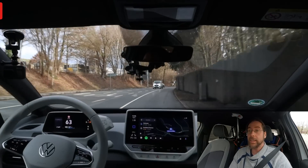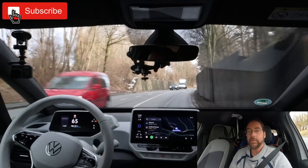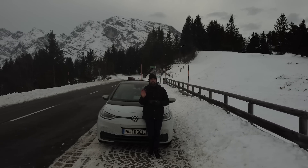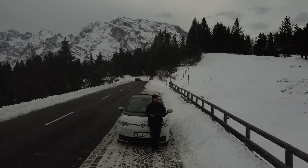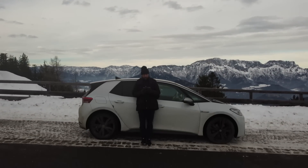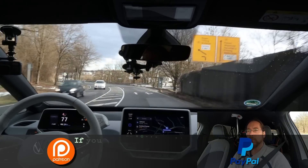Hello everyone, and thanks for hanging out with me. Today I want to talk about the difference between Walter, my ID.3 First Edition Plus with the 58 kilowatt-hour battery, no heat pump, and 19-inch Luane winter tires — I think Continental — the rims are called Luane.